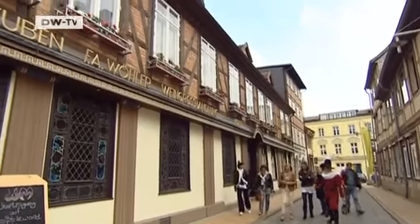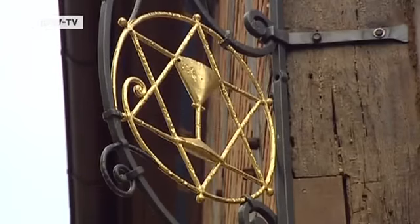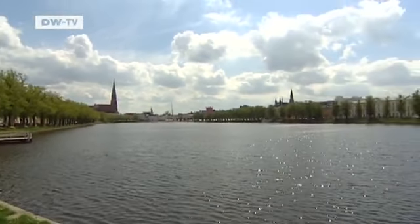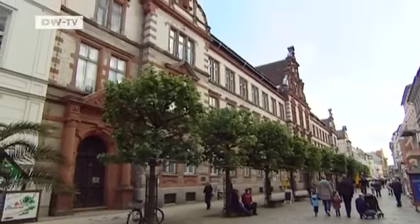Schwerin's old town is full of 19th-century half-timbered houses. The Pfaffenteich is an artificial lake created more than 800 years ago — the perfect place to take a short pause while exploring the city.